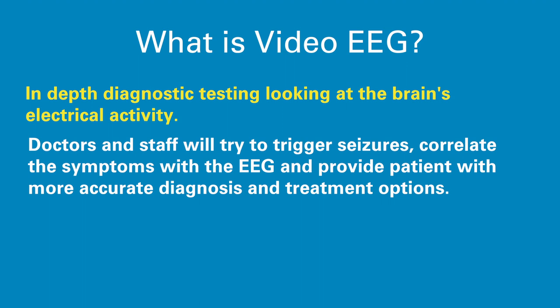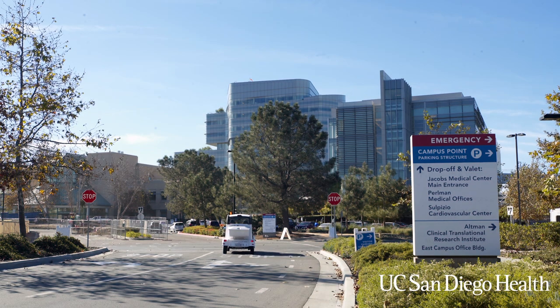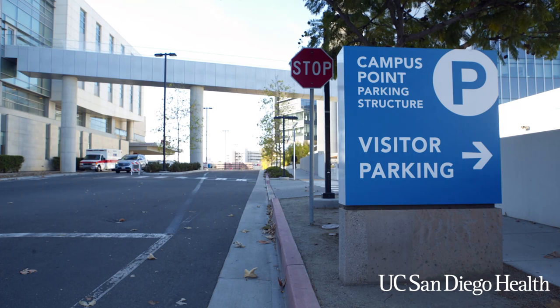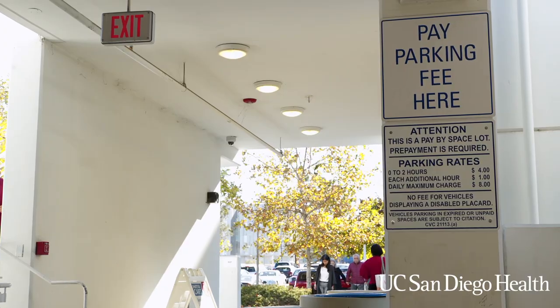Let's walk you through your admission day. You will be asked to arrive at 7:45 a.m. at Thornton Hospital, located at 9300 Campus Point Drive in La Jolla, California. Patient and visitor parking can be in either parking structure. The cost for parking is $2 an hour with a minimum of two hours and a maximum of eight hours a day, subject to change. There are kiosks by the elevators in each parking structure. You might want to give yourself a little extra time to find parking.